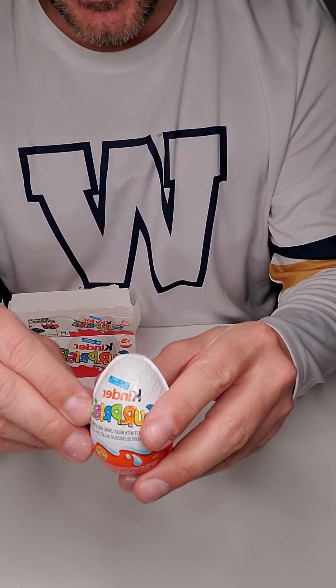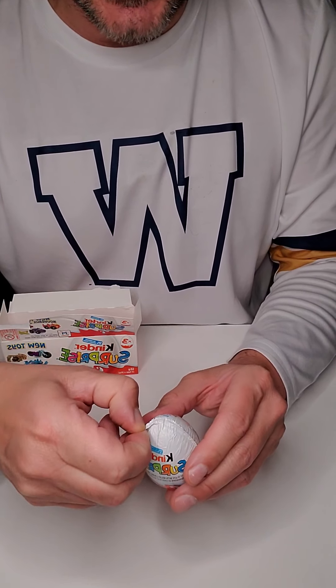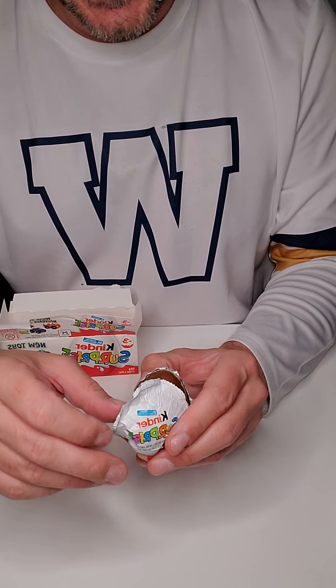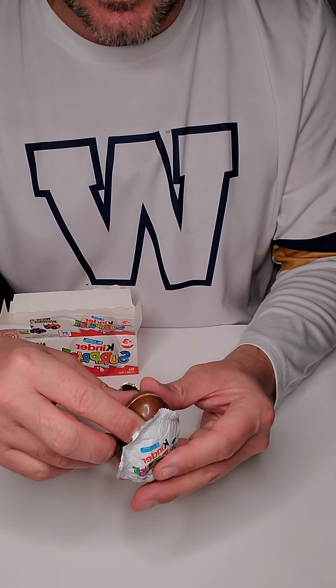Our final Kinder Surprise egg, our Easter egg, which when you're watching us, it's Easter day. We know what that's all about. This one is Jack's egg. So he is the youngest. He is the last one, just like he was the last one to be born.